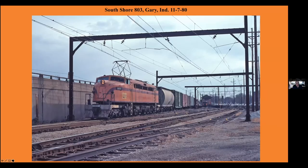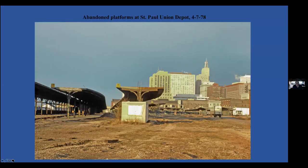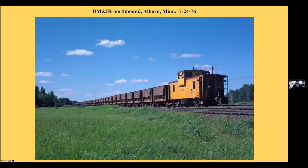South Shore at Gary. Coming down the streets of Michigan City. The abandoned platforms of the St. Paul Union Depot, which of course has been revived now. And a DM&IR northbound at Alborn.